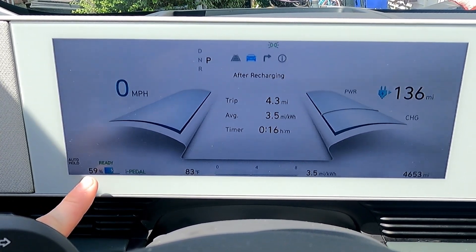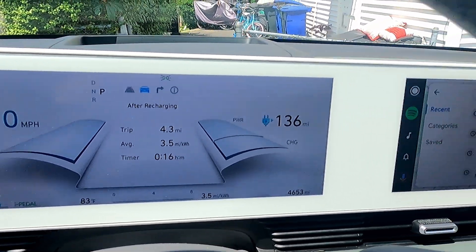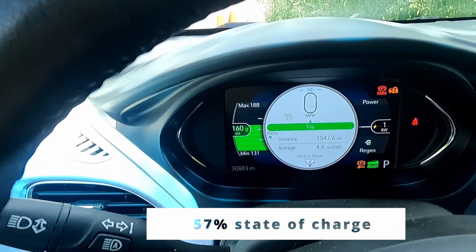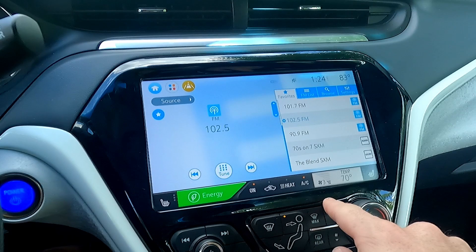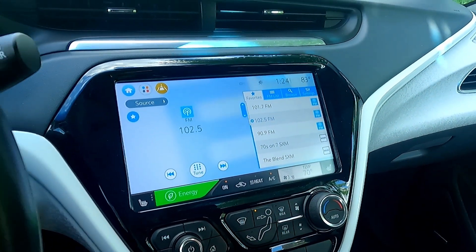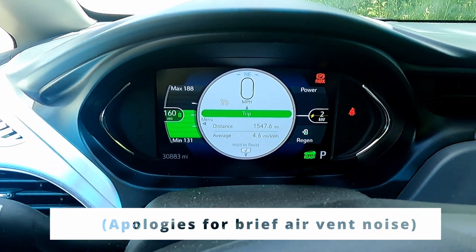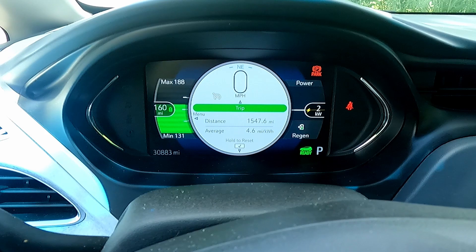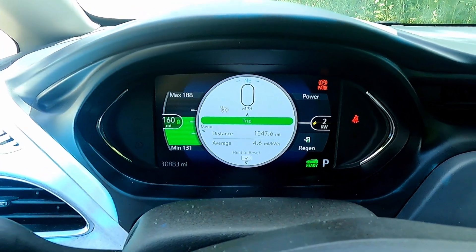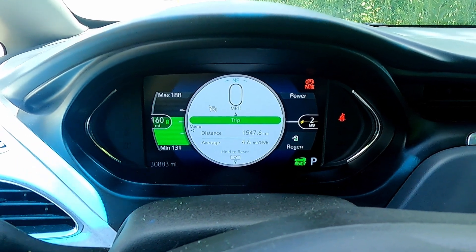The Ioniq 5 here is at 59% state of charge, so not too dissimilar to the Bolt EV. We'll keep the AC on kind of medium to low — it's at 70 degrees in here, and that should be the same in the Ioniq as well. This is our efficiency over the last 1,500 miles — very good, with some highway in there but a lot of local as well. We'll say goodbye to that.